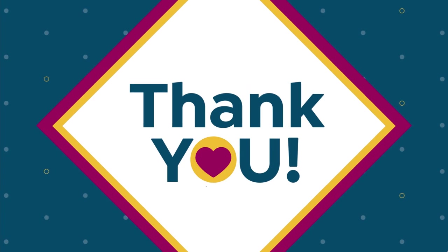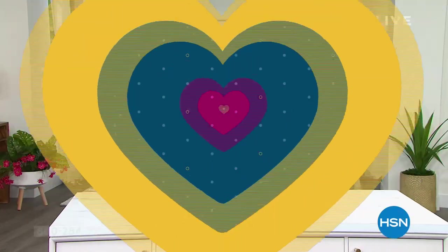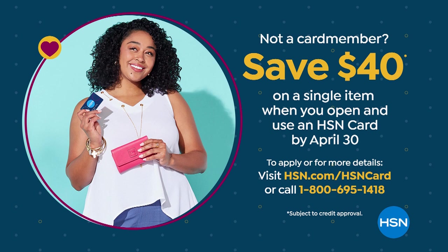Maybe you're saying you don't have the HSN card — that's okay. Open up the HSN card and you can take $40 off your first purchase. That's an amazing deal. It's rare we have a chance to do that, so it's nice we're able to offer it today.